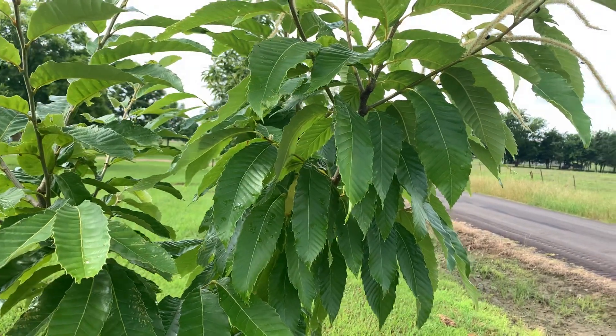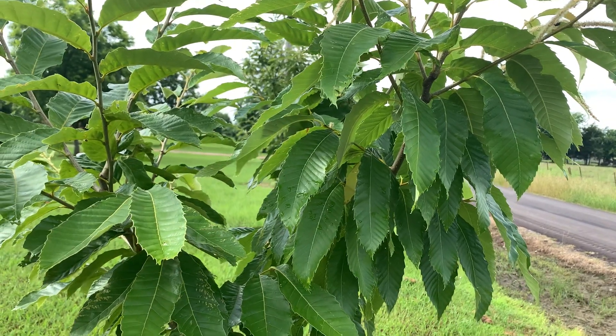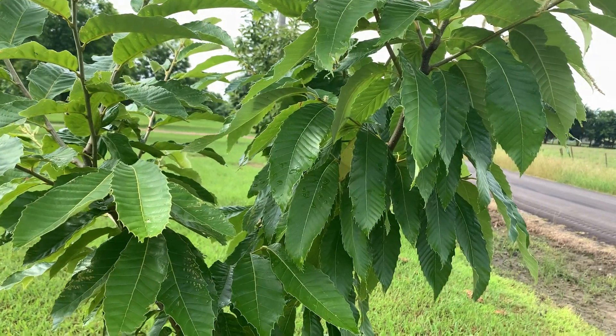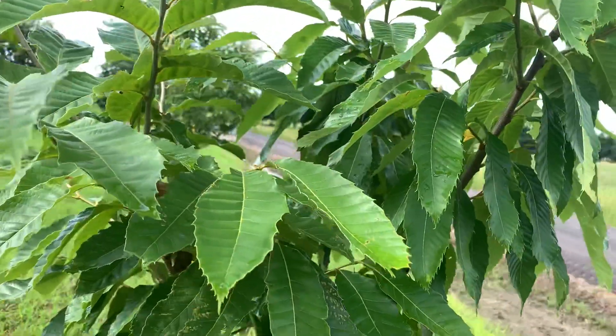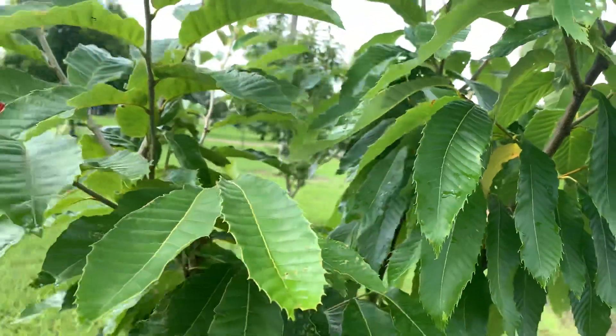Hey guys, Matt here. The wind's nice and calm this morning and I was out checking my chestnut trees and I thought I'd do a quick video on one of the grafts I did last year.